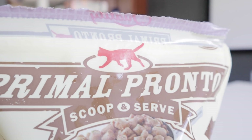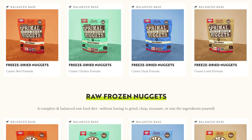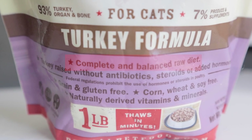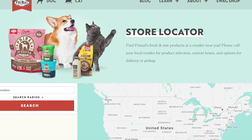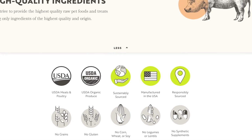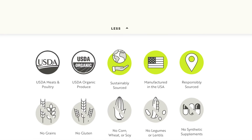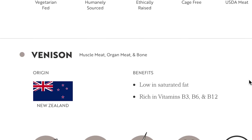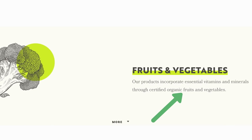Next we have Primal. Primal is an easily found raw food brand that produces both freeze-dried and frozen raw food for dogs and cats. Their foods are labeled complete and balanced to AFCO standards and can be purchased online as well as most chain pet stores. Per their website, they source human-grade meats that are sustainably raised and antibiotic, hormone, and steroid-free. These animals are sourced from the US, France, Spain, and New Zealand, and their fish are wild-caught. They also claim all produce is organic.